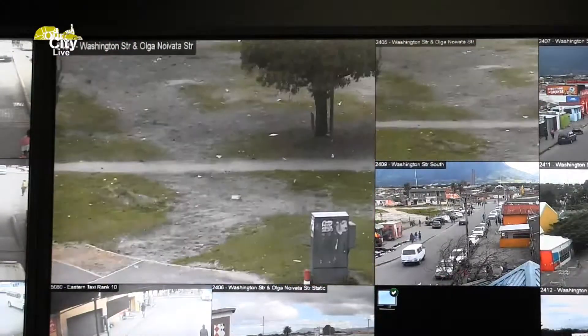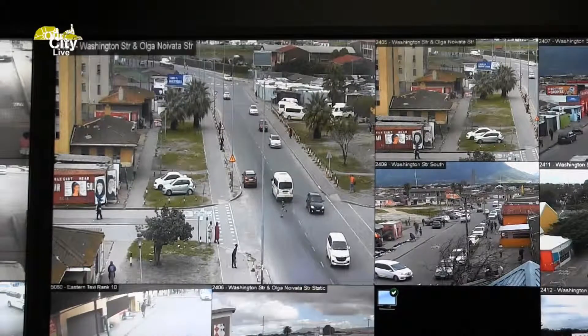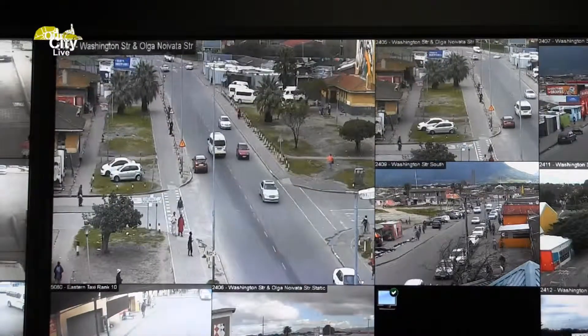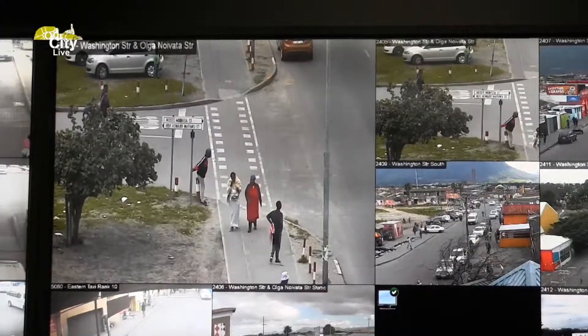It tells you gunshots in the past. It gives you heat maps as well. You can deploy better without wasting your resources in areas that no crime takes place. This has really given the city in the past year a value for money and the successes that we receive from it is priceless.